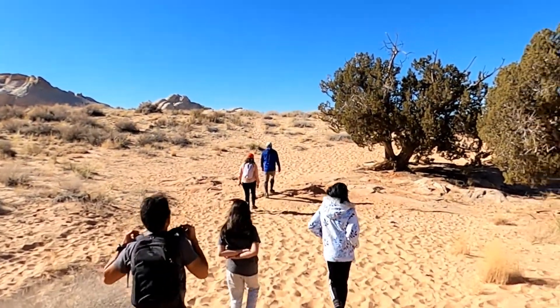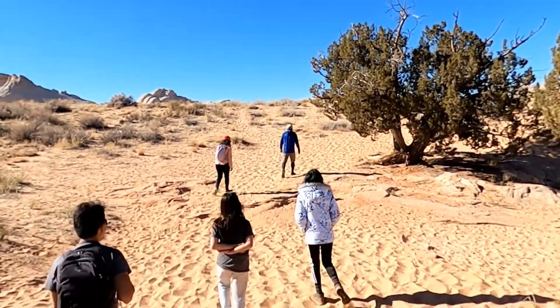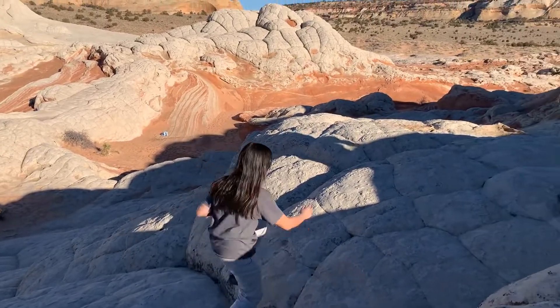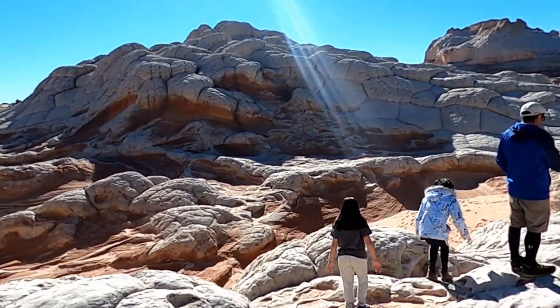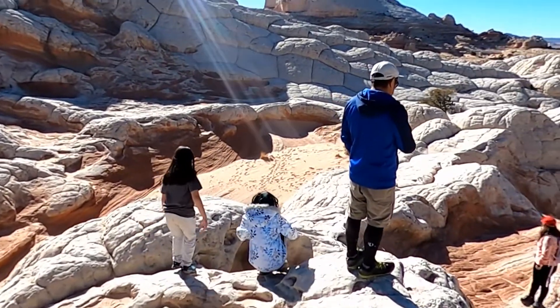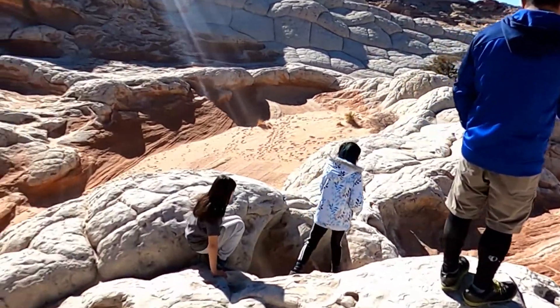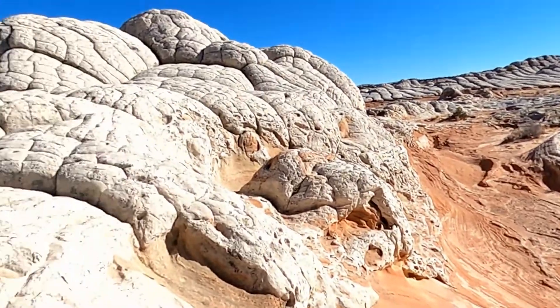Part of the Vermilion Cliffs National Monument, White Pocket is a group of swirling multi-colored formations of Navajo sandstone. In July 2014, some geologists proclaimed that White Pocket is a result of soft sediment deformation, meaning the contortions and twisting and turning at White Pocket occurred back in Jurassic time while the sand was saturated.